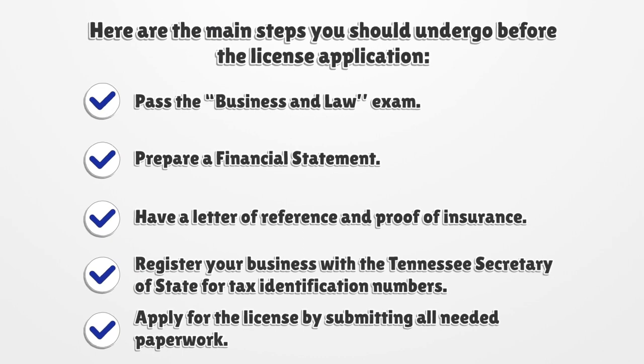Here are the main steps you should undergo before the license application: Pass the Business and Law Exam, prepare a Financial Statement, have a Letter of Reference and Proof of Insurance, register your business with the Tennessee Secretary of State for Tax Identification Numbers, and apply for the license by submitting all needed paperwork.